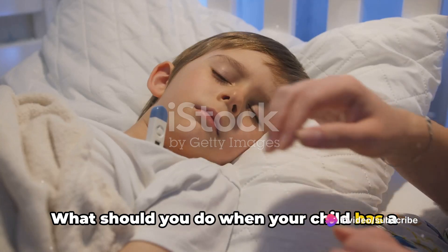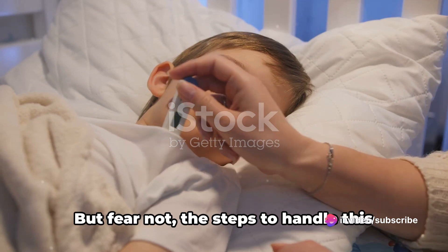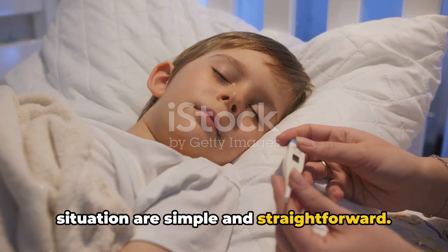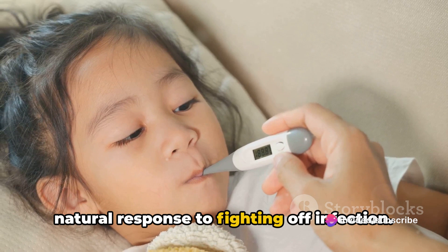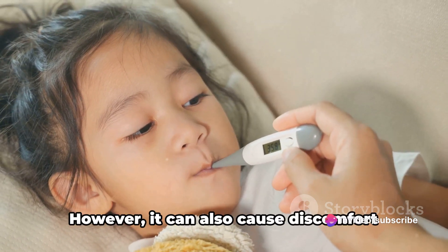What should you do when your child has a fever? It's a question that has made many a parent's heart pound with worry. But fear not, the steps to handle this situation are simple and straightforward. First things first, it's important to remember that a fever is the body's natural response to fighting off infection. It's a sign that the immune system is doing its job.